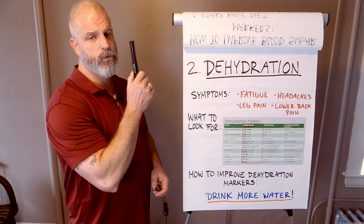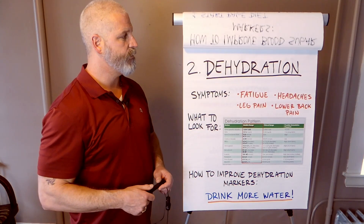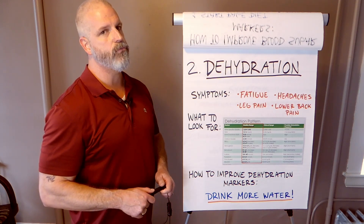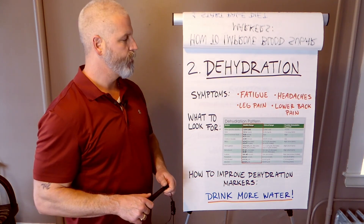Dehydration is really important to take care of early because if you don't take care of it, people don't get better. They don't detox properly. And it's really easy to fix — you drink water.